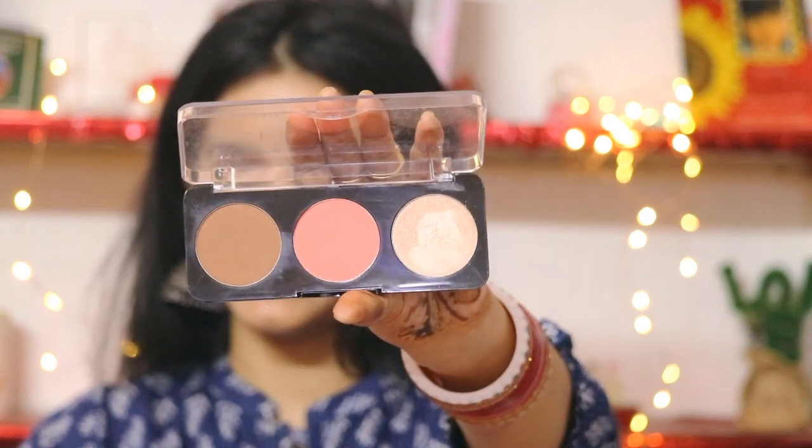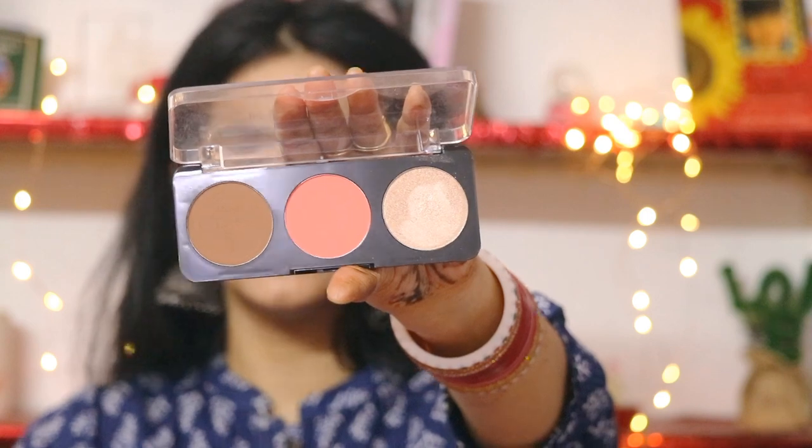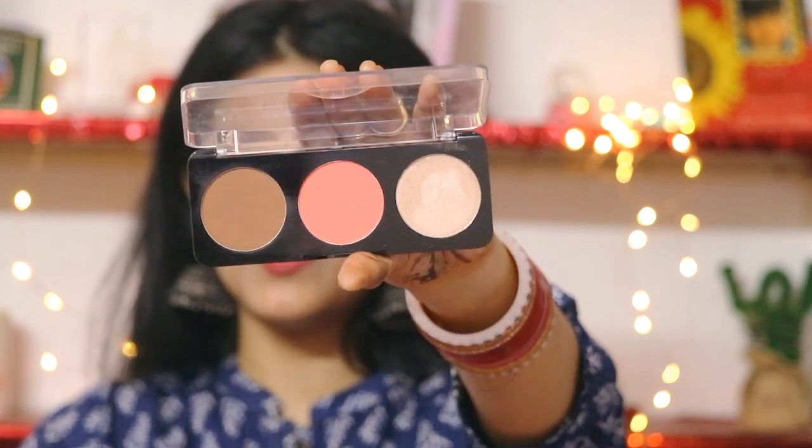Next I have a cheek palette from Swiss Beauty — I have two of them. You get a contour shade, a blush, and a highlighter, so it's 3-in-1. This is shade number 02, which I generally use because I think this contour shade is best suitable for my skin. The blush looks awesome on my face and I used it on my reception and wedding day. The highlighter is also good — it's not chunky glitter.